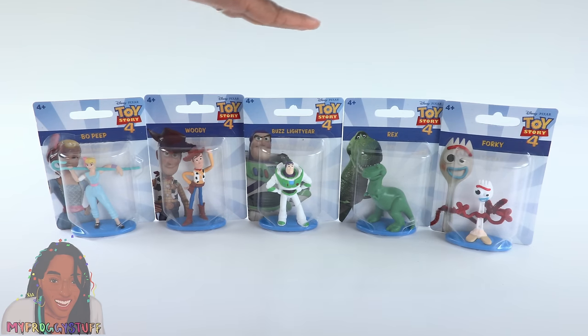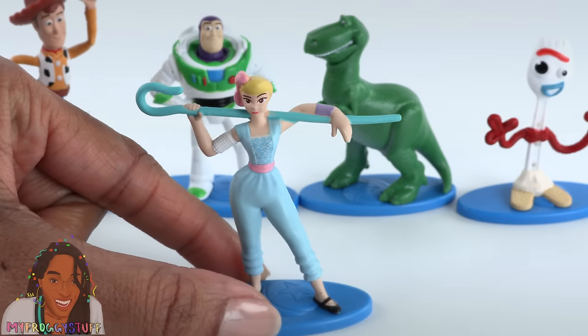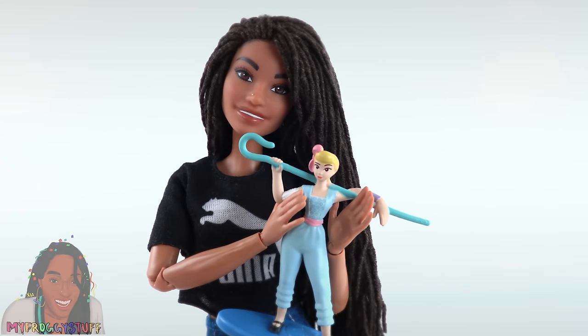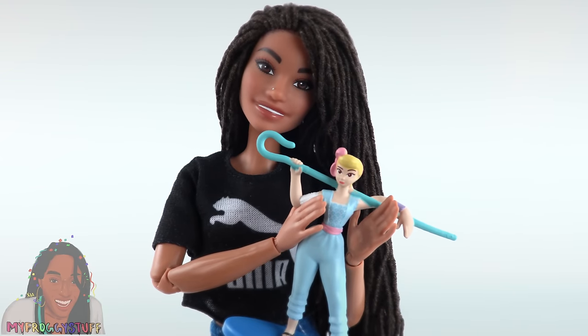They also had these larger Toy Story 4 figures. We used a few of these in our doll preschool, and now we're adding Bo Peep. Each one is attached to a stand. They more closely resemble the characters from the movie, and their proportions are pretty good for a 1/6 scale.